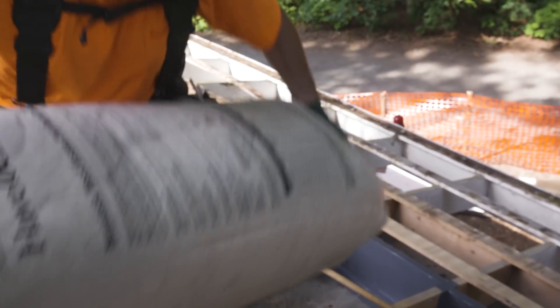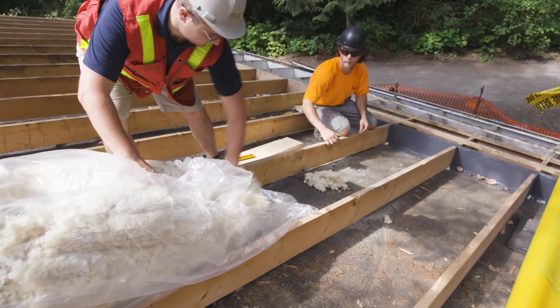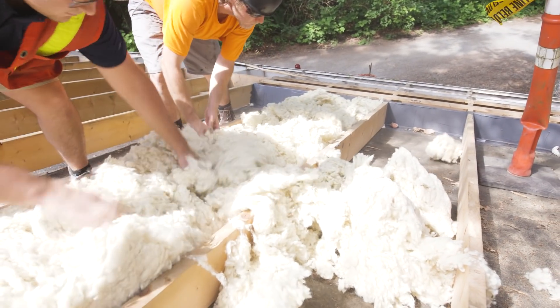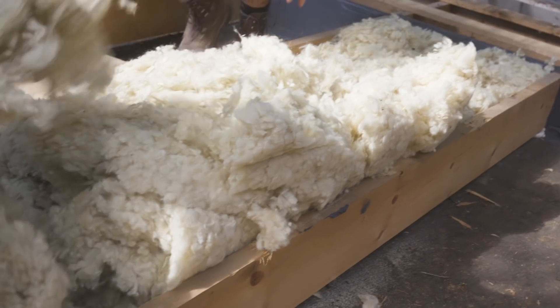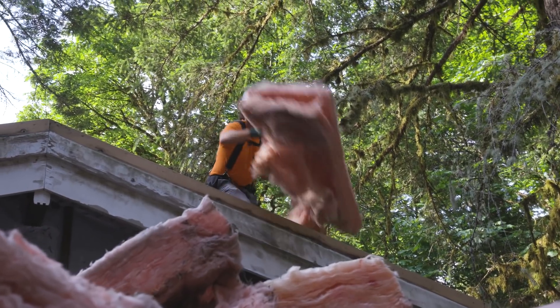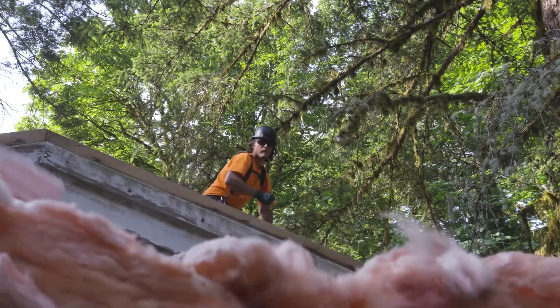Insulating the roof started from the exterior with a loose fill insulation — sheep's wool insulation provided by Havelock Wool. Some of the advantages of using this natural wool insulation are that it's easier for the crew to work with, it has improved sound performance capabilities over the fiberglass that was in there, and if it ever gets wet, it'll dry out and return to its original performance values.